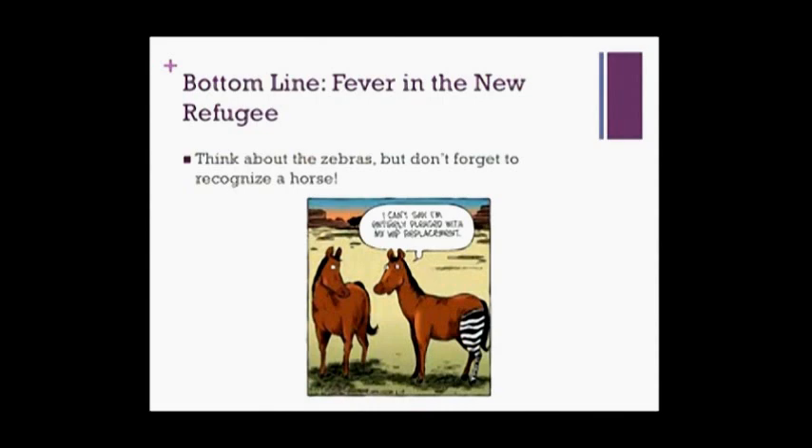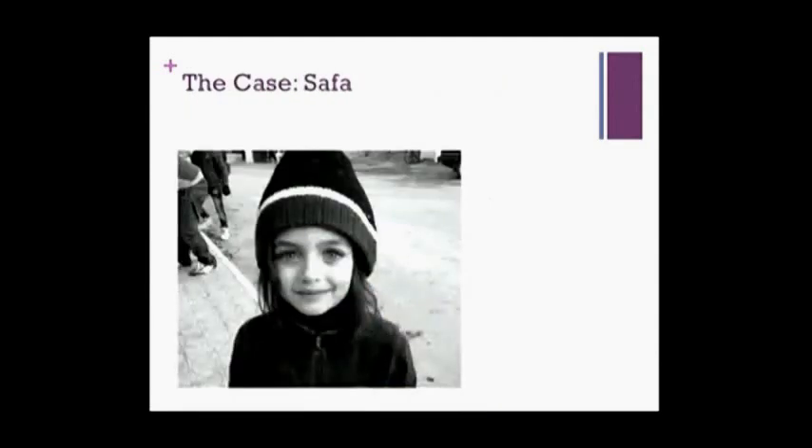Back to four-year-old Safa with her three days of fever. At this point, there's no indication to test her for malaria, TB, stool parasites, or MERS — she most likely just has a common viral URTI. You encourage oral intake, encourage monitoring her temperature, and refer them to the Breyer Family Health Team to get her vaccinations updated.